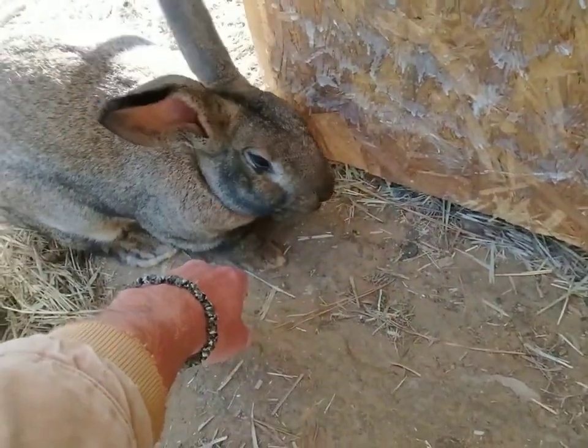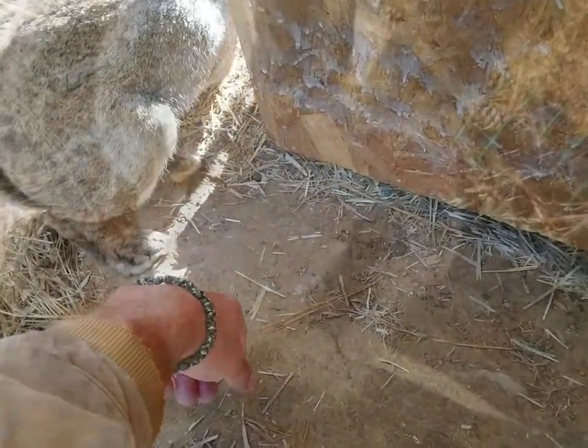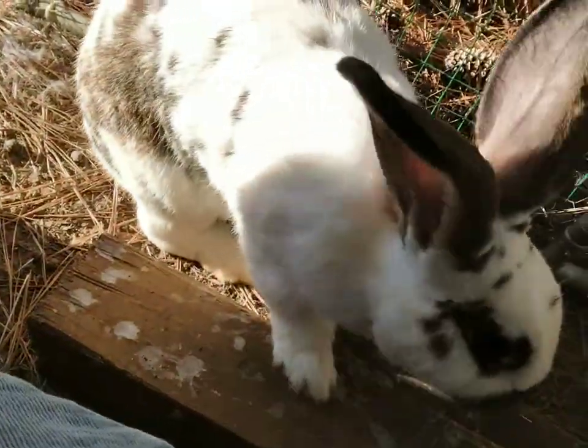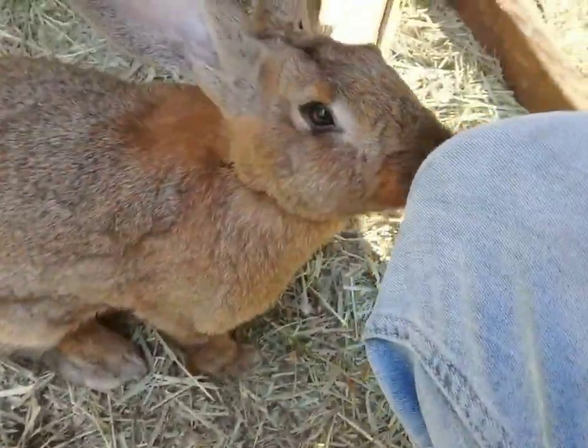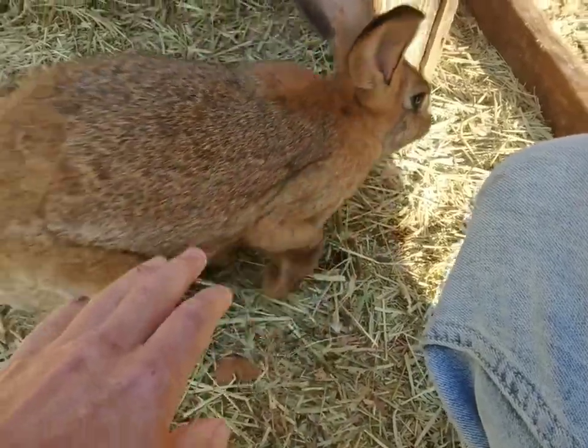The Flemish Giant has many nicknames, like the 'Gentle Giant' for its uniquely docile personality, and the 'Universal Rabbit' for its varied purposes as a pet, show, breed, meat, and fur animal.